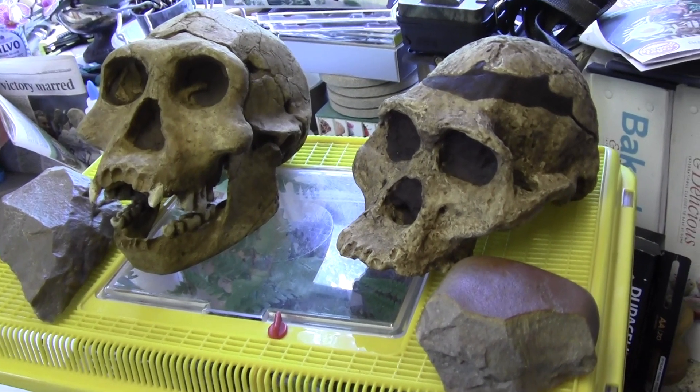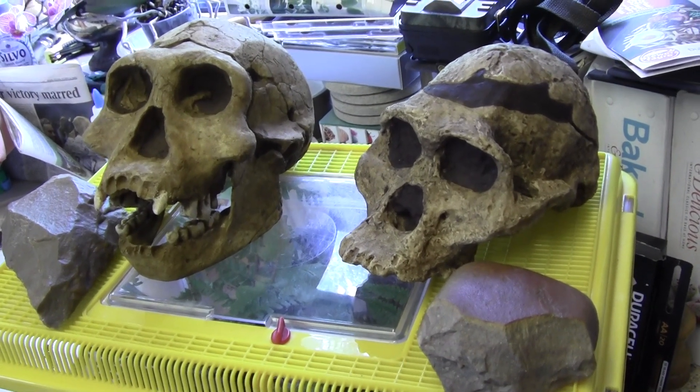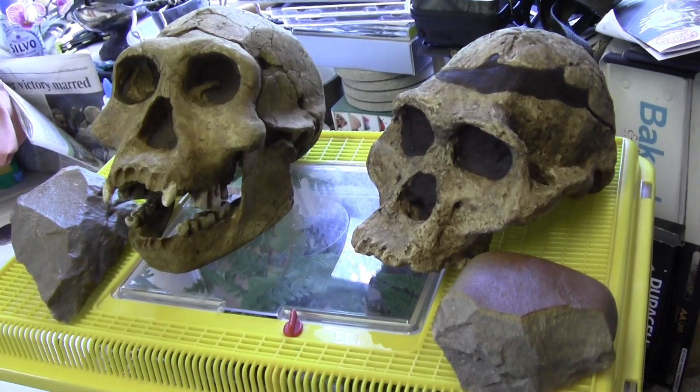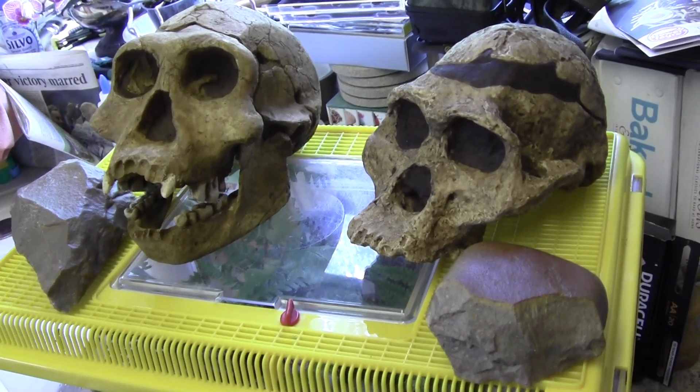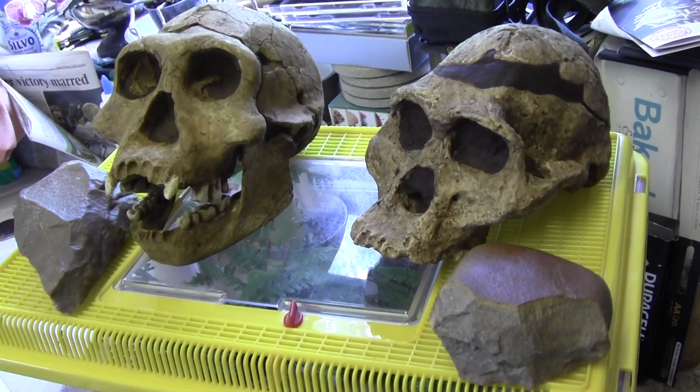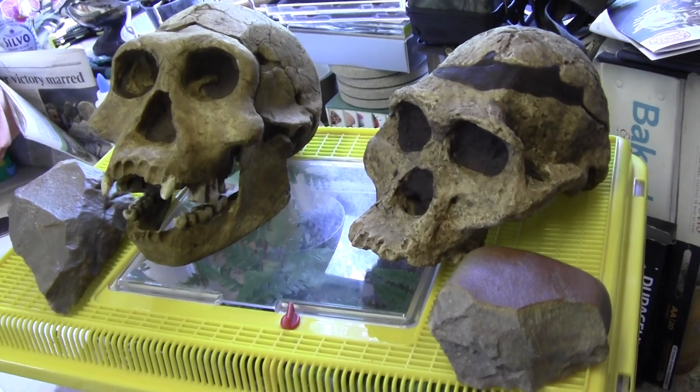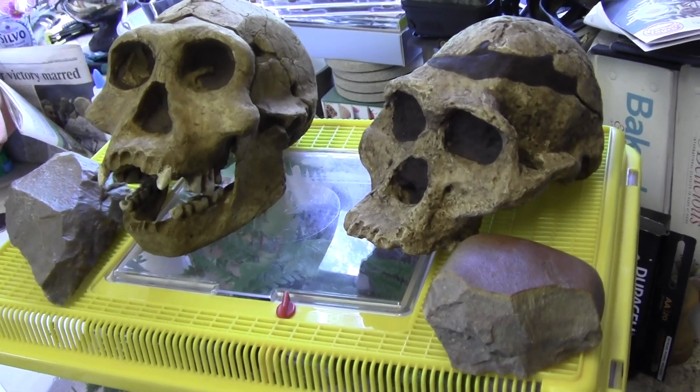So those are two of the skulls we've received and a couple of stone tools as well. Hopefully we'll do some more specific videos about each particular skull and some of the tools. See you next time, bye.